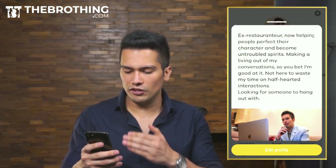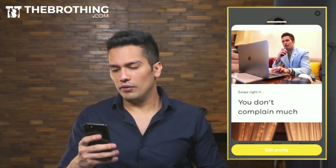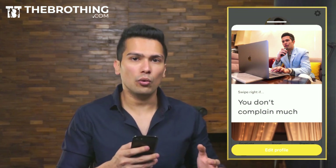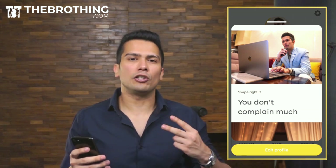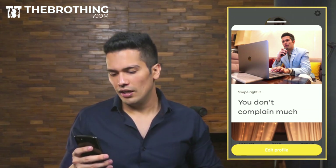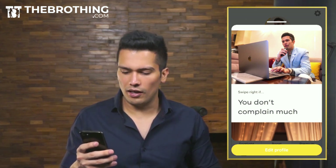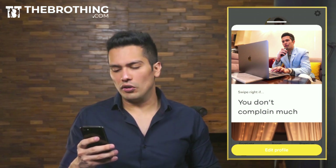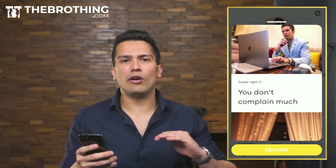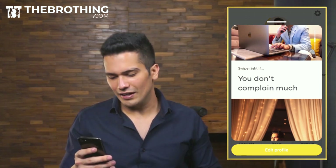As you can see, the second picture is a picture of me working on a laptop. This shows my work and who I am as a person — a day from my life. The idea behind the second picture is to raise the girl's curiosity. She sees a well-dressed man and wants to check out more. The prompt says 'Swipe right if you don't complain much' — a very basic qualifier. I'm not over-investing; it's just 'only if you don't complain much.'